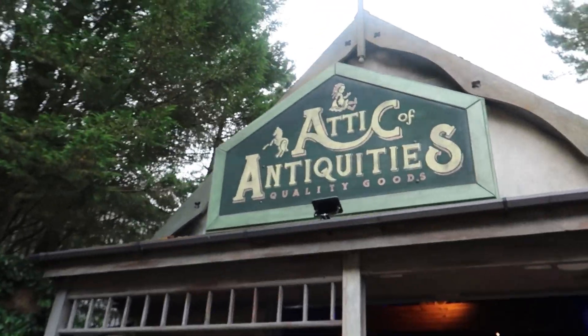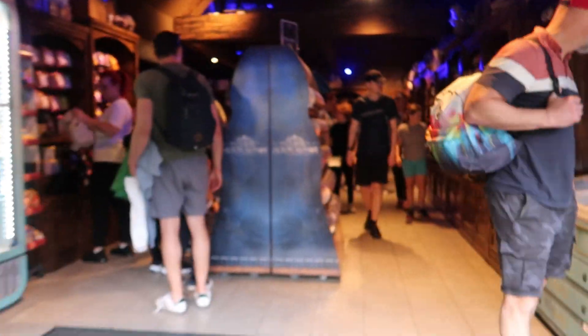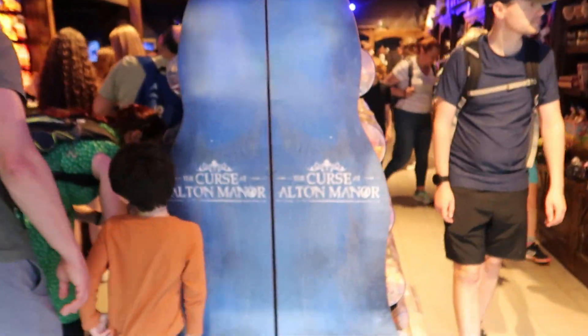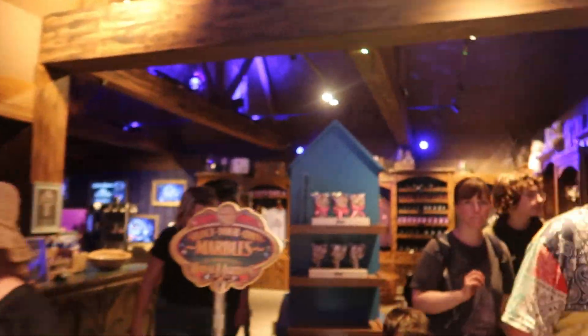Hello everyone and welcome back to a tour of Antics Antiquities. So this is, if you don't know, the Curse of Alta Manor shop. You can see it's very busy, so we'll start from the back.